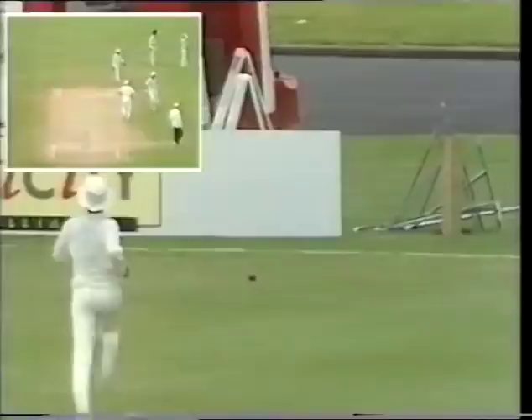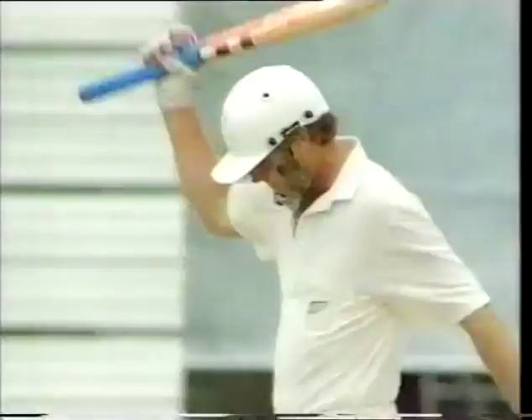Down to third man — there's no third man in. This will be another century for John Wright! Across the boundary line now — John Wright 102. That's John Wright's ninth test century, his third against India.